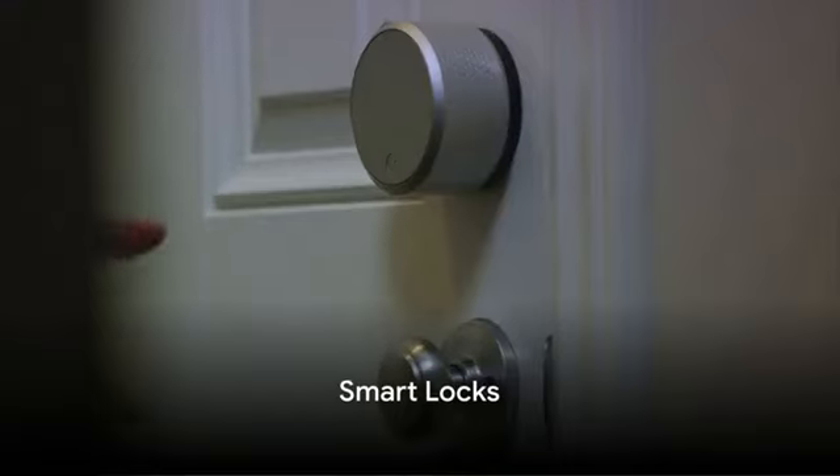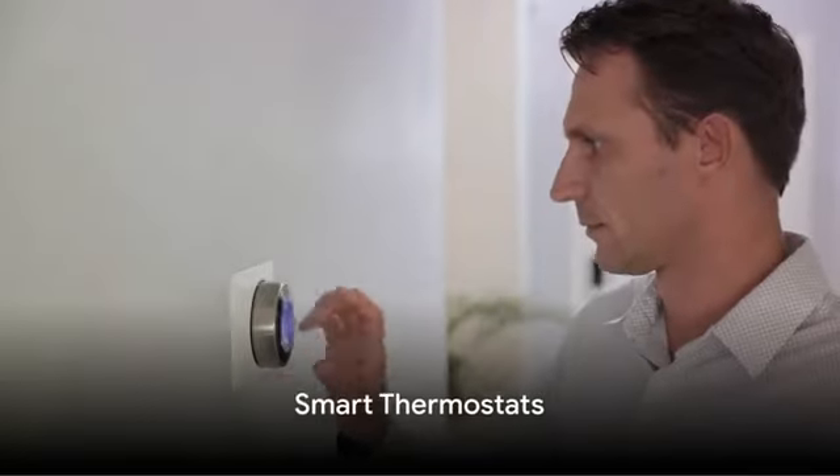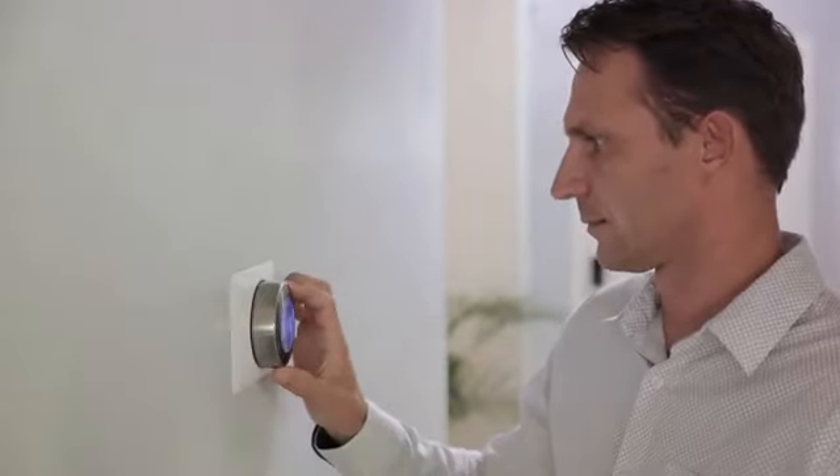Next, we have Smart Locks. With these, you can control your home security from your smartphone — no more worrying about lost keys or forgotten lock combinations. Seventh on our list is the Smart Thermostat. These devices learn your schedule and adjust the temperature accordingly, providing comfort and energy efficiency.